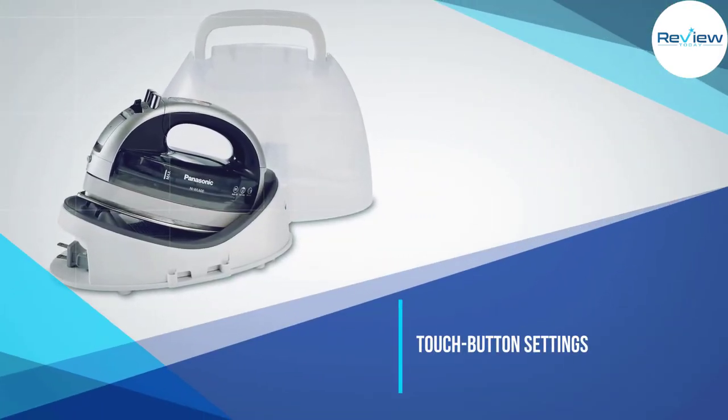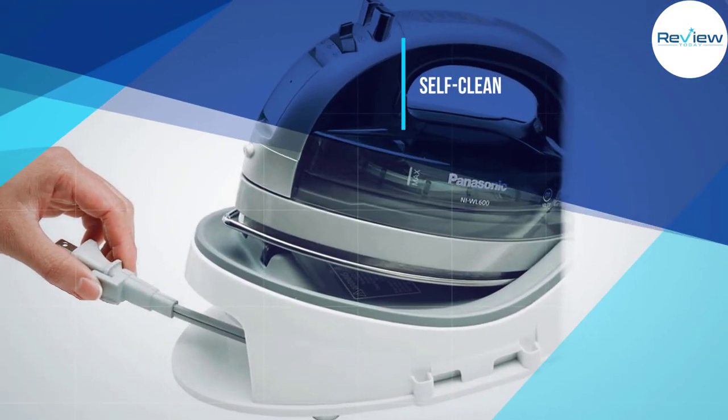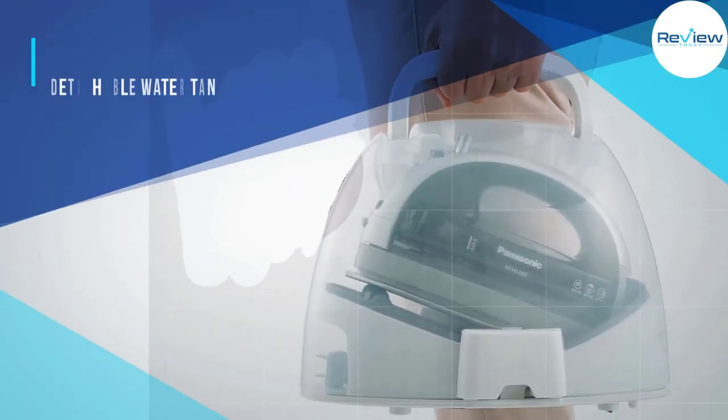It does an average job getting creases out of clothing, but there isn't a whole lot of steam output. It also does not come with a self-cleaning option, although it does have an anti-calc system in the water reservoir.